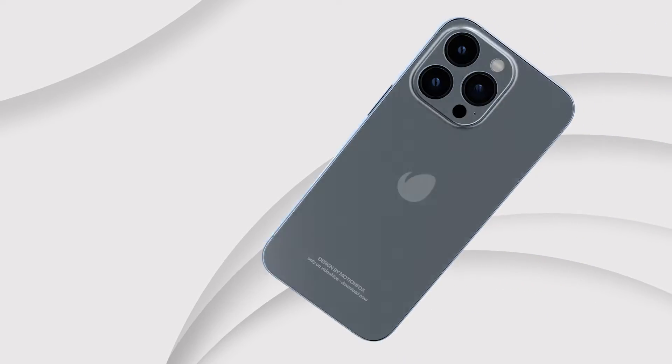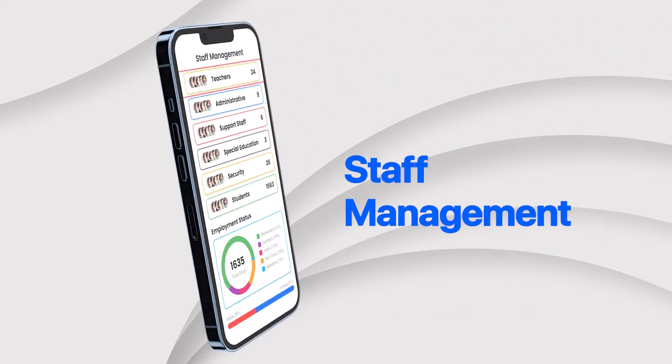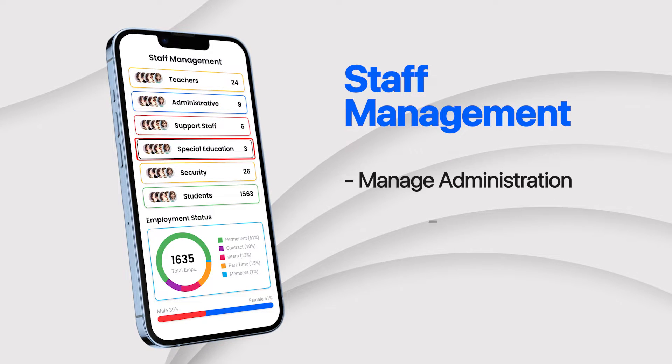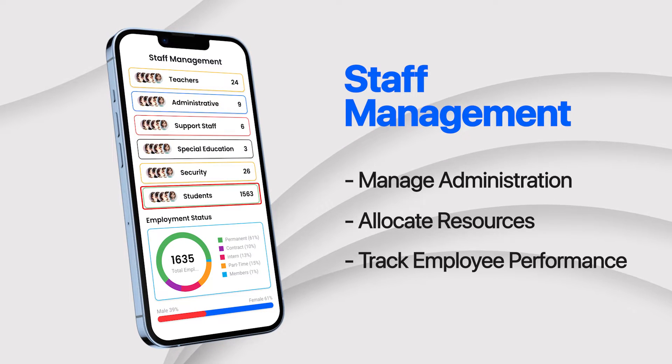Our software also supports staff management, allowing administrators to efficiently manage support staff, allocate resources, and track employee performance.